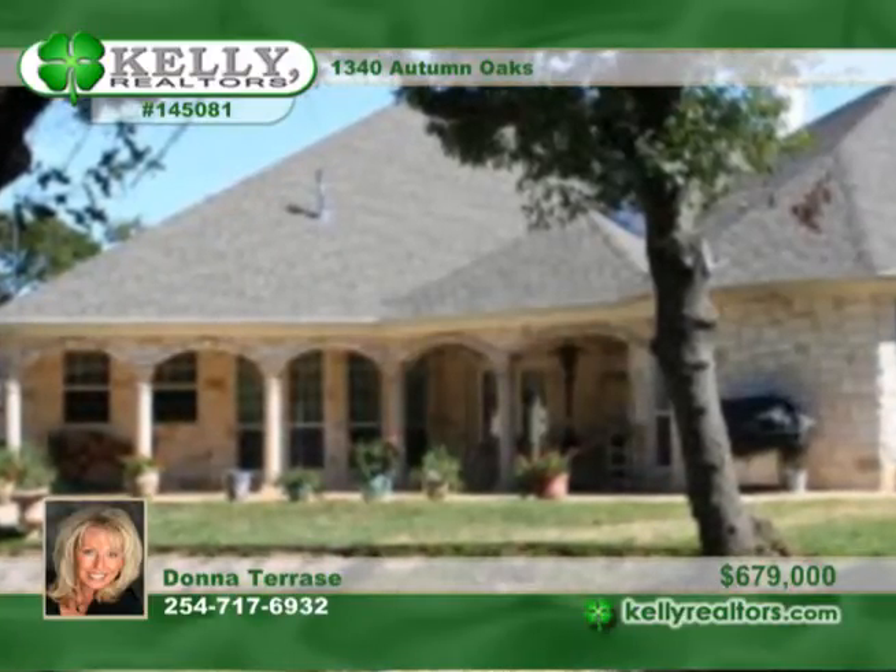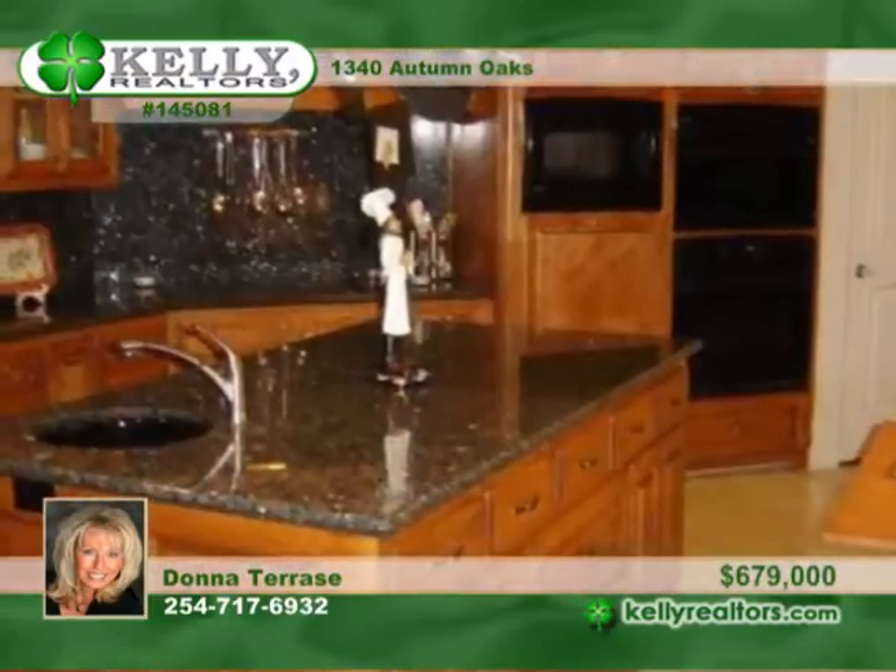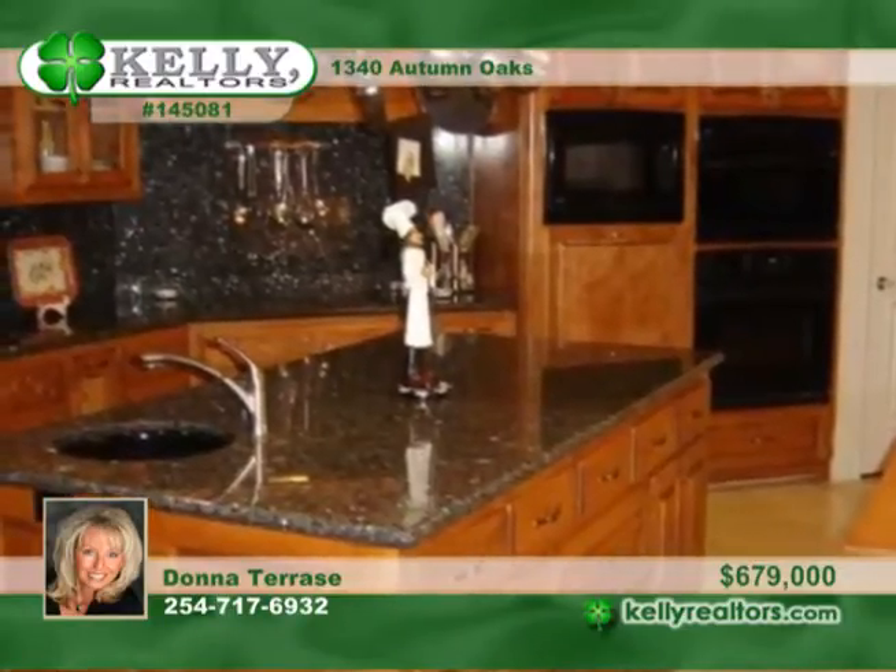This fantastic home is designed for formal and informal, indoor and outdoor entertaining. The kitchen is designed with beauty, function and efficiency.